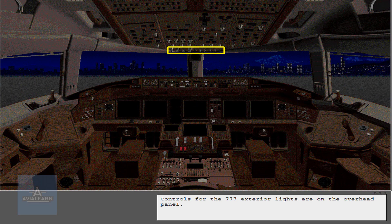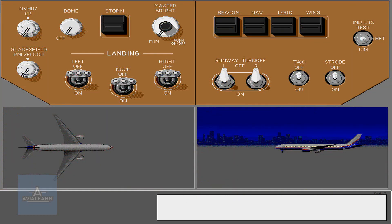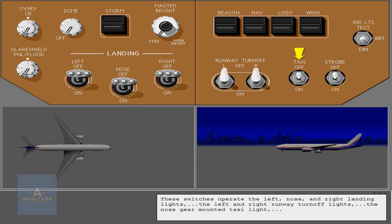Controls for the 777 exterior lights are on the overhead panel. These switches operate the left, nose, and right landing lights, the left and right runway turnoff lights, the nose gear mounted taxi light, the white strobe lights, the red beacon lights, the navigation lights, and the stabilizer mounted logo lights.